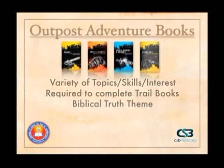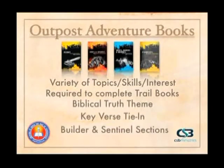The Outpost Adventure books have a biblical truth theme and a key verse tie-in. Each Outpost Adventure has a Builder and a Sentinel section. A boy may work on a topic like Flight when he's a Builder, and when he's a Sentinel he can also work on Flight, since the Sentinel section is a more advanced covering of the specific topic. The boy will be able to achieve it at both levels and earn awards at both levels. These books are either for individual or post use, giving you the greatest flexibility to meet the needs of the boys in your brigade.